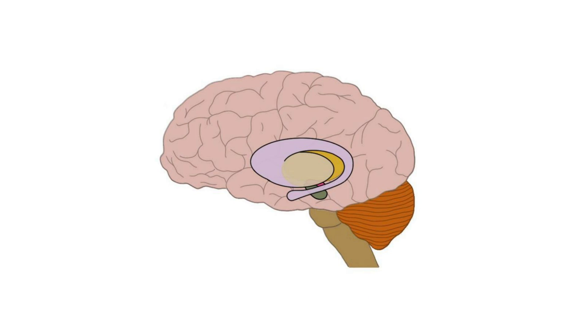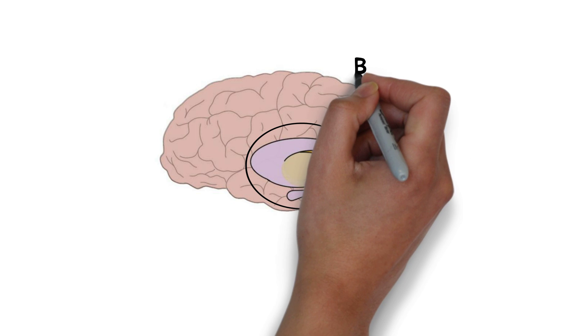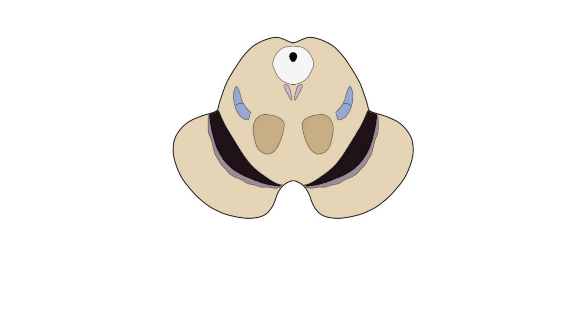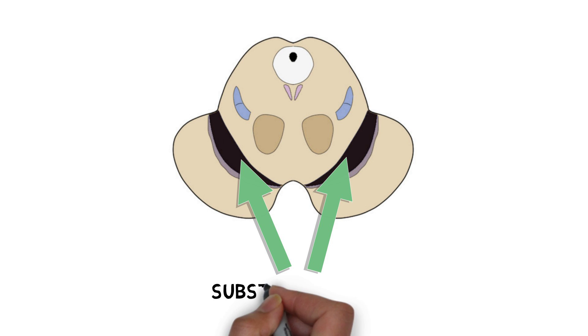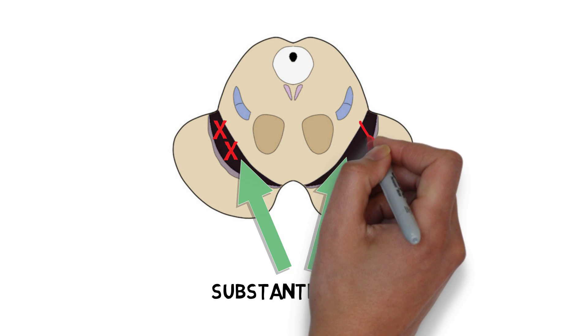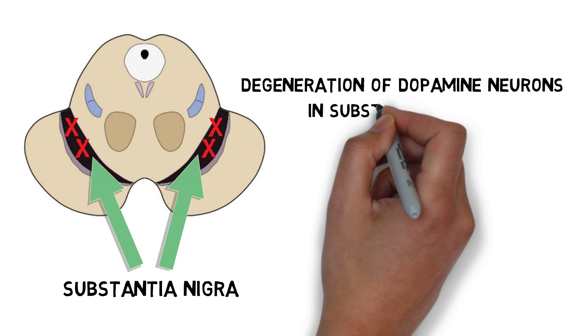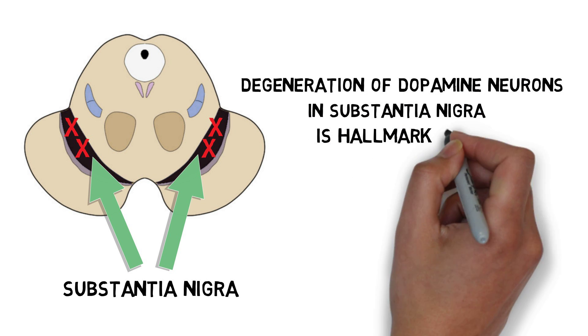Parkinson's patients have low levels of the neurotransmitter dopamine in the basal ganglia, a group of structures involved with movement, among other functions. These low dopamine levels are caused by the death of dopamine neurons in a region of the basal ganglia called the substantia nigra. The substantia nigra has high numbers of dopamine neurons, but by the end stages of Parkinson's, patients have often lost more than half of the dopamine neurons in this region.